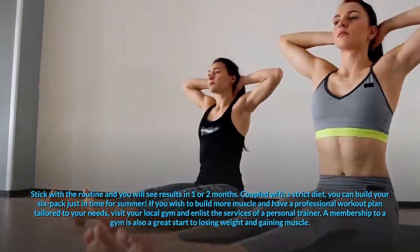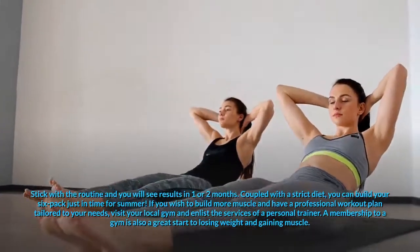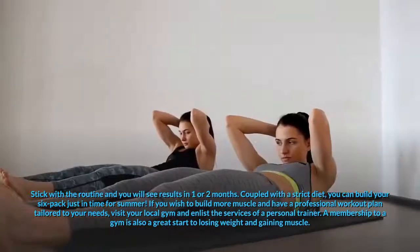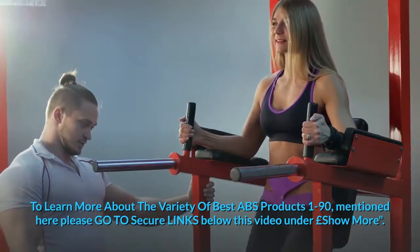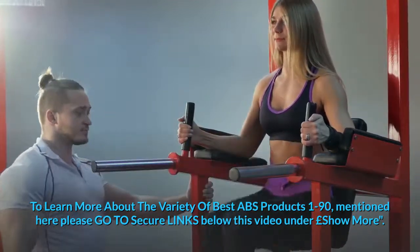If you wish to build more muscle and have a professional workout plan tailored to your needs, visit your local gym and enlist the services of a personal trainer. A gym membership is also a great start to losing weight and gaining muscle. To learn more about the variety of best abs products 1 to 90 mentioned here, please go to the secure links below this video under 'show more'.